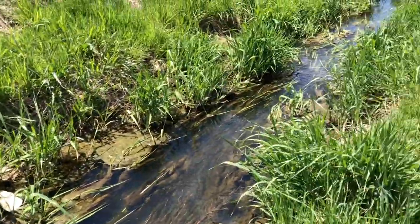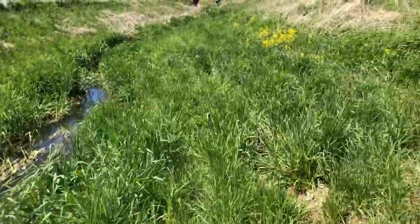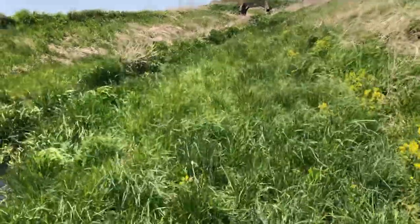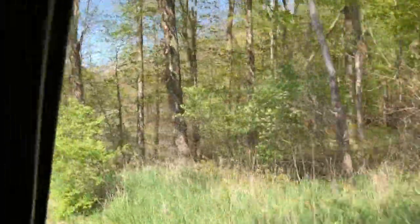Algae in the stream! Open canopy! Lots of nutrients!